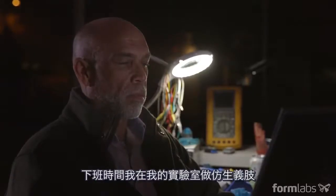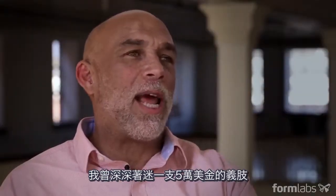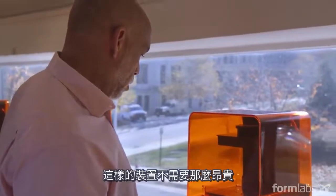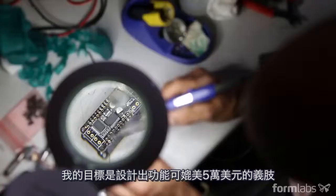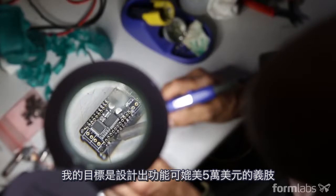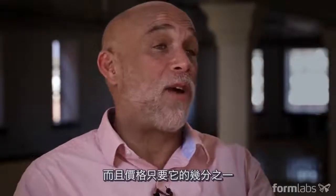I'm Lyman Connor. By day I am a software engineer at General Electric. After hours, I work in my lab creating bionic prosthetics. I was captivated by the cost of $50,000 for a prosthetic hand. The device does not need to be that expensive. Who is to tell someone that you can't get a leg or an arm? You're already adding insult to injury. My goal was to design something that has all the same capabilities as the $50,000 hands at a fraction of the price.